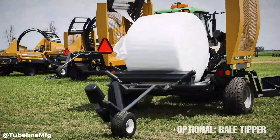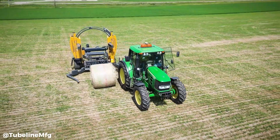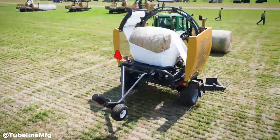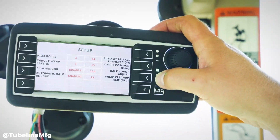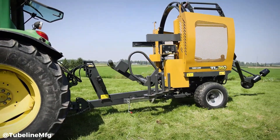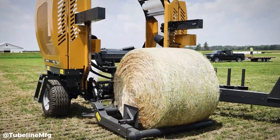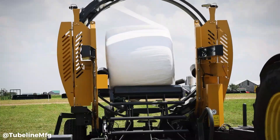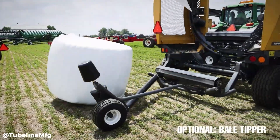The TL360 Bale Wrapper is a high-performance, fully automatic bale wrapping machine designed to efficiently and securely wrap round bales. It features a user-friendly interface and advanced technology, including automatic film tensioning and cutting systems. The TL360 is capable of wrapping various bale sizes and shapes, ensuring optimal protection against weather damage and spoilage. Its robust construction and reliable operation make it a popular choice for farmers and contractors seeking to improve bale quality and reduce labour costs. By providing a tight, weatherproof wrap, the TL360 helps to preserve forage quality and reduce feed losses.